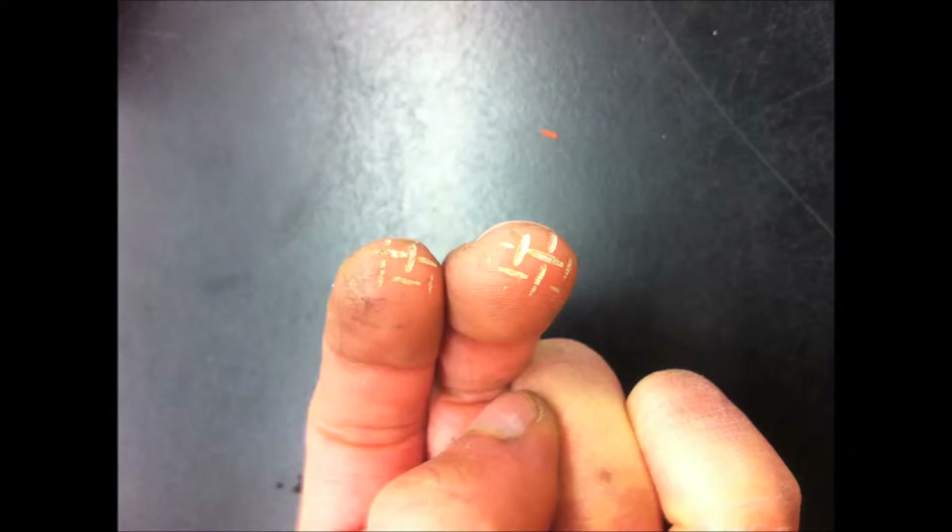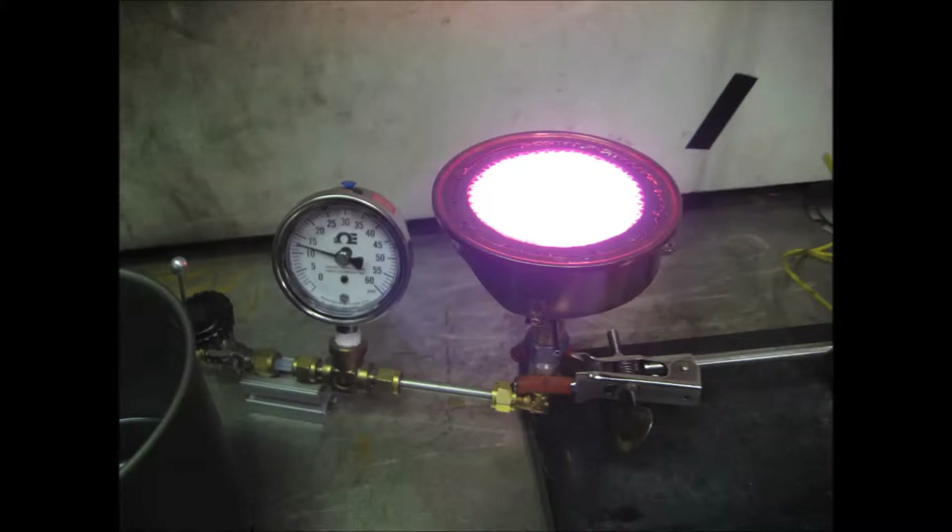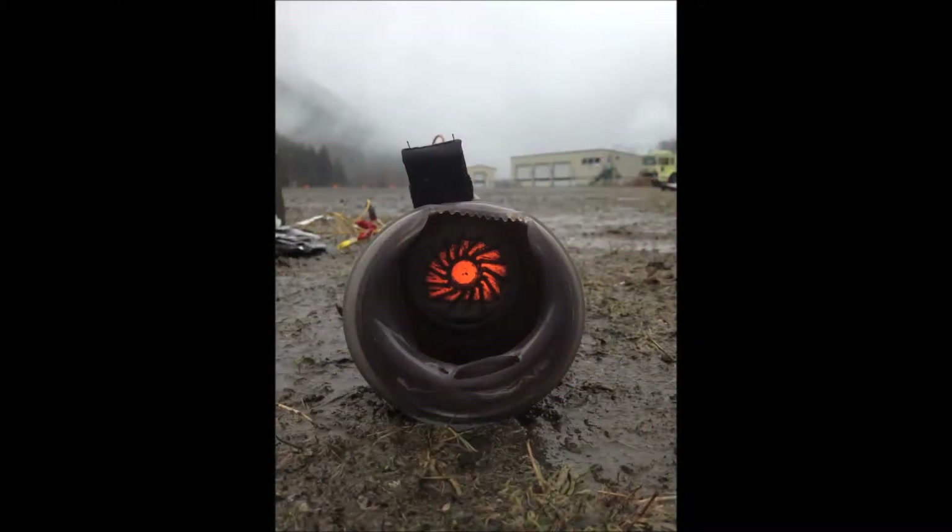This is test number 17. We're testing a tip over. Looks like the vents are going to end up mostly down. We're going to tip it down at about 30 seconds to a minute.